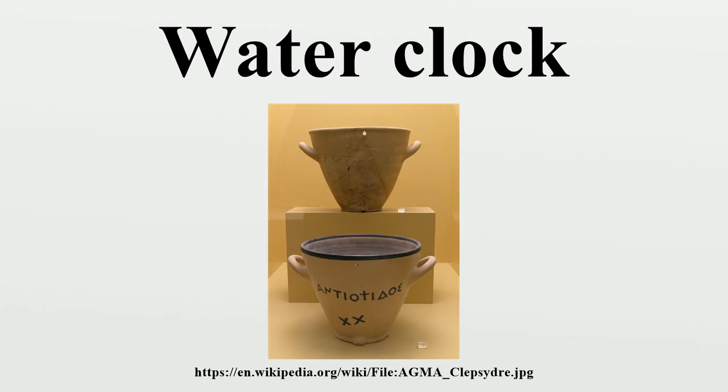The Greeks and Romans advanced water clock design to include the inflow clepsydra with an early feedback system, gearing, and escapement mechanism, which were connected to fanciful automata and resulted in improved accuracy.